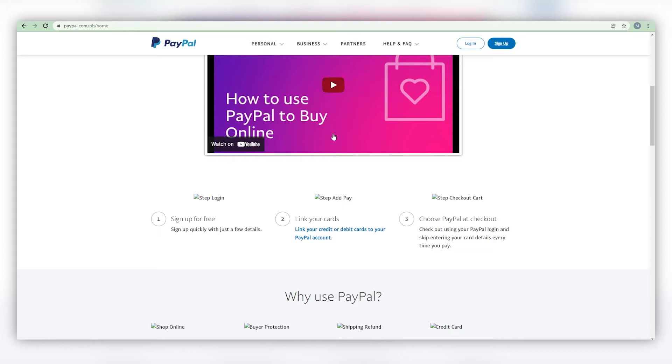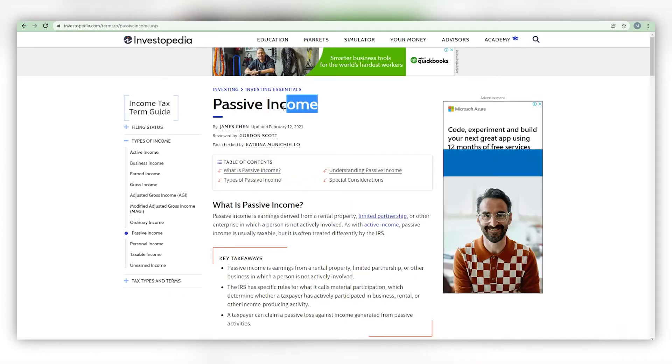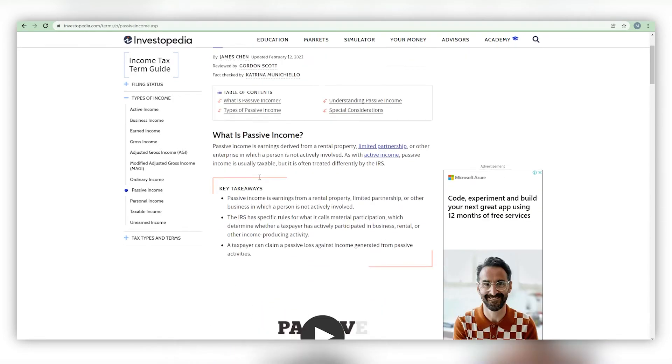We are going to use our computer for this video to ensure that you understand it completely. However, as previously stated, you may use any device of your choice. These methods are brand new off the internet and have not been introduced on our channel. These apps will generate an income stream passively, which means you will not have to do anything to earn money. You will simply install these apps, set them aside, and let them do their job. Ensure that you stick with us until the end and avoid skipping ahead so you don't miss anything.